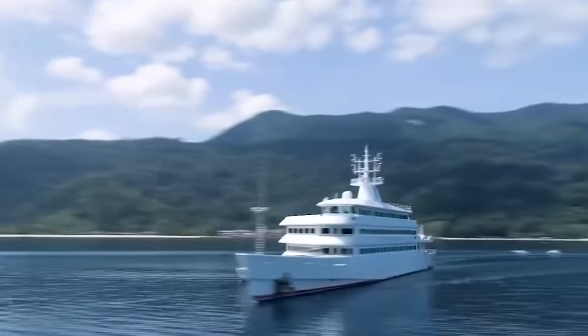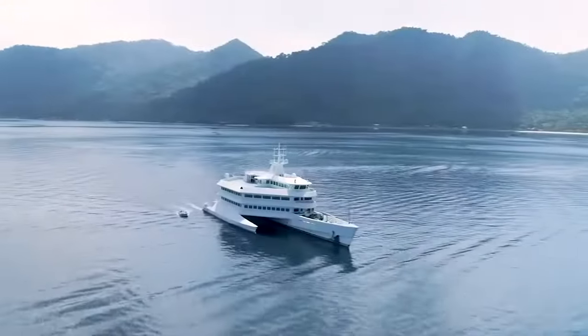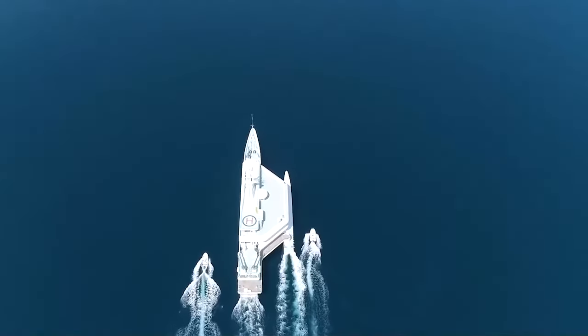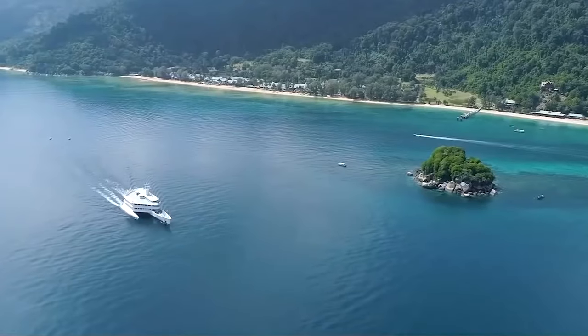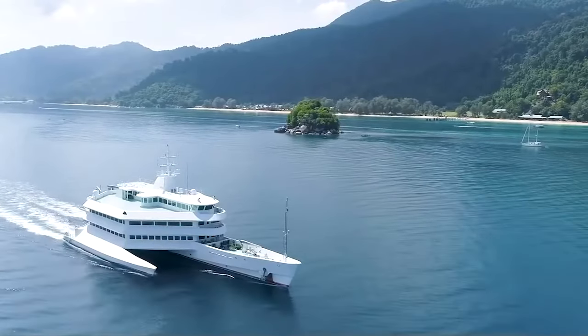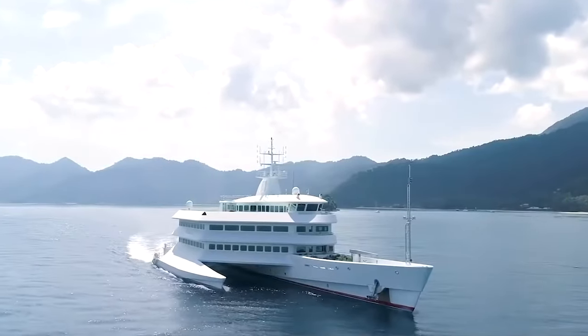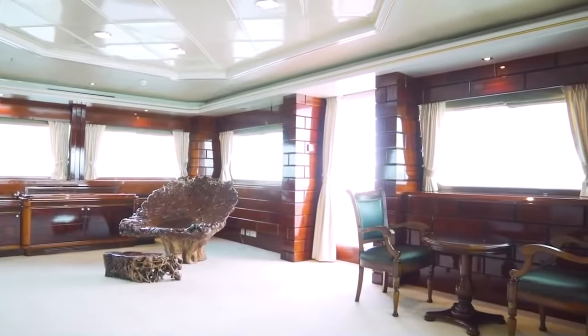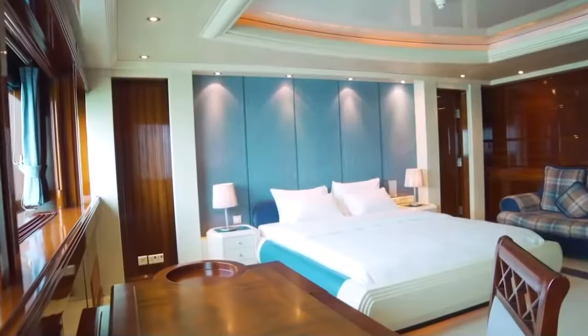Surprisingly, the Ossian Lady is propelled by a single Caterpillar diesel engine that puts out 2,000 horsepower and allows the ship to sail at a top speed of 15 knots. However, the catamaran also comes equipped with a retractable thruster that provides an additional 600 horsepower, allowing it to reach speeds of up to 22 knots. Lady also comes outfitted with eight large stateroom-style cabins that can sleep a total of 18 guests.